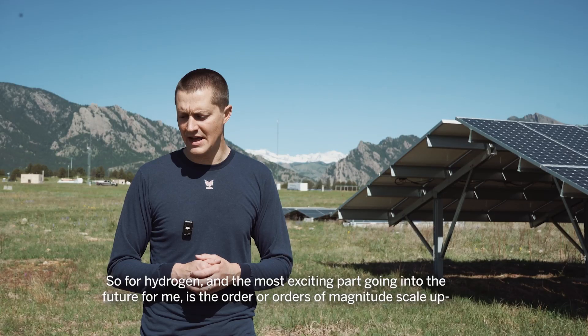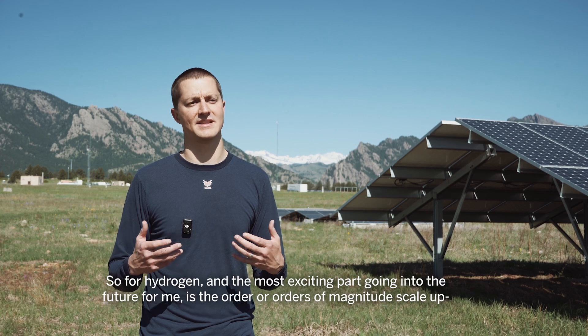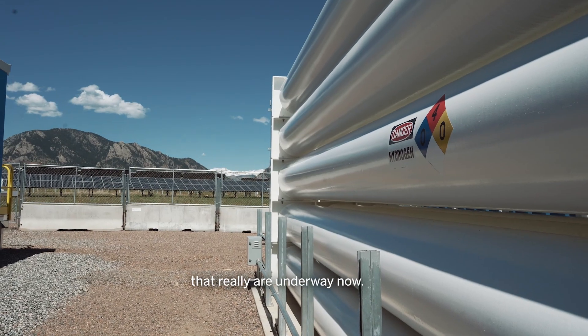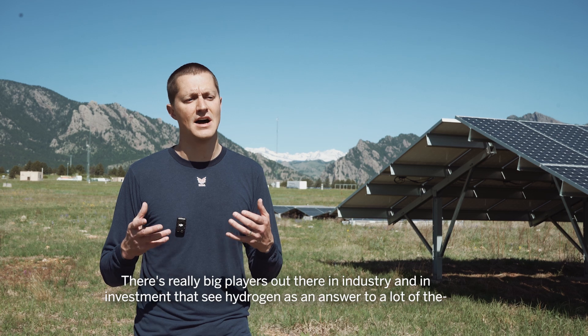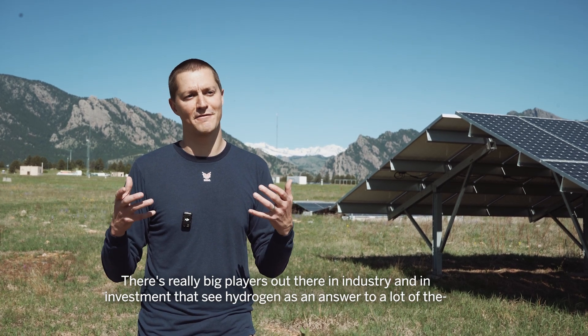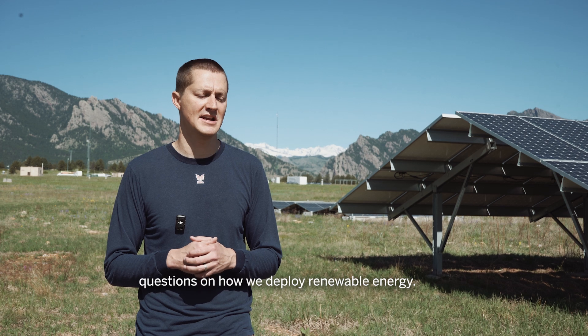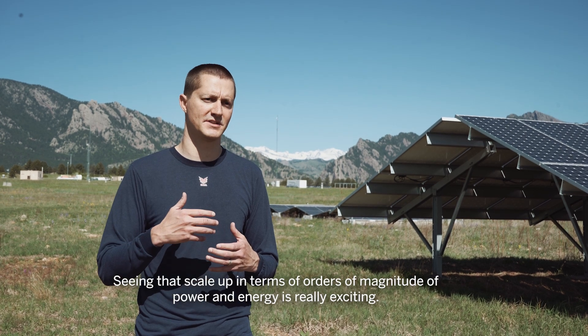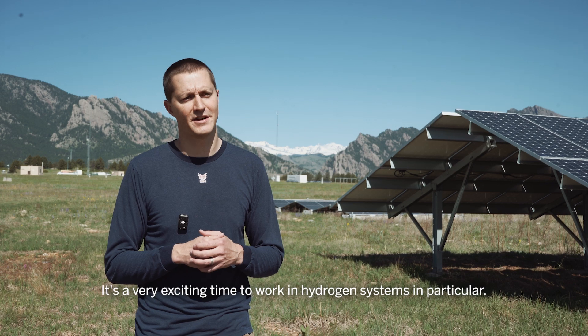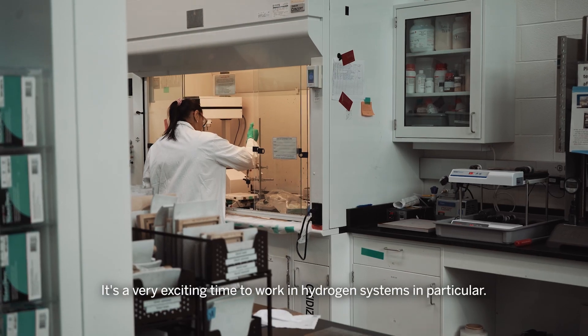For hydrogen, the most exciting part going into the future for me is the orders of magnitude scale-up that is really underway now. There are really big players out there in industry and investment that see hydrogen as an answer to a lot of the questions on how we deploy renewable energy. Seeing that scale-up in terms of orders of magnitude of power and energy is really exciting. It's a very exciting time to work in hydrogen systems in particular.